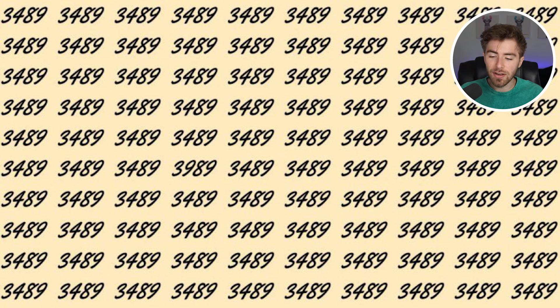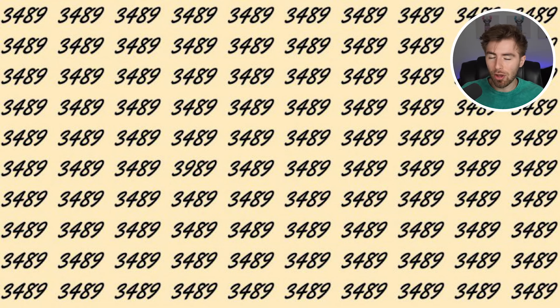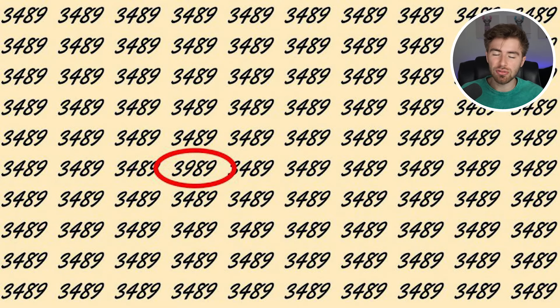Within this image there are a lot of numbers that say 3489, 3489. But there is actually an imposter within all these numbers. Comment down below if you're able to find what the imposter is — if you get this right, well done and you're a genius. The imposter number is actually 3989. If you got this right and you saw this, well done — you definitely have some really good eyesight.